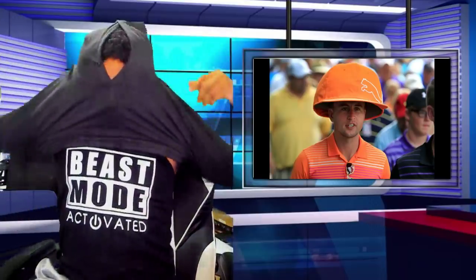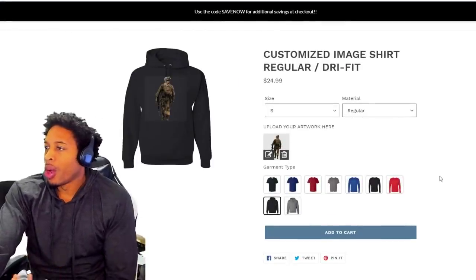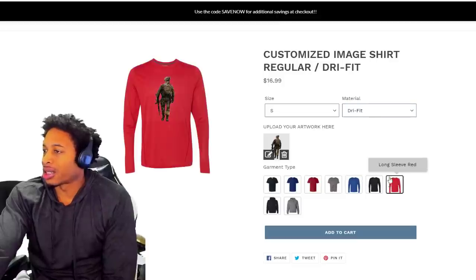I order stuff before I send it out to y'all because I like to test it. We even got the slim fit hoodies. Look at these slim fit hoodies — could you imagine walking around and doing your thing with your own personalized slim fit hoodie? I'm adding those on the site as we speak. So you got the regular hoodies, we're going to have the slim fit hoodies, and you're going to have the dry fit ones and all that good stuff.